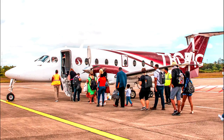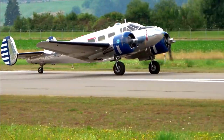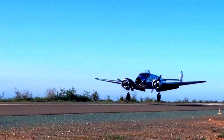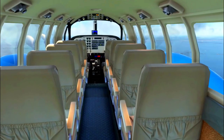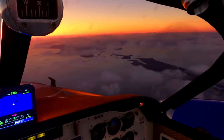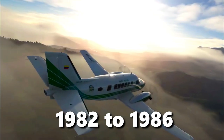The 1900 is Beechcraft's third regional airliner. The Beechcraft Model 18 was a 6-to-11-passenger utility aircraft produced from 1937 to 1970, used by the military, airlines, charter operations, corporations for executive transport, and freight carriers. The 15-passenger Beechcraft Model 99 airliner was designed to replace the Beech 18 and was produced between 1966 and 1975, and from 1982 to 1986.